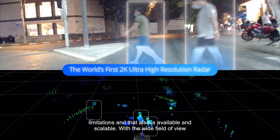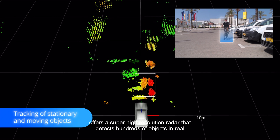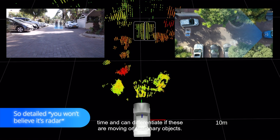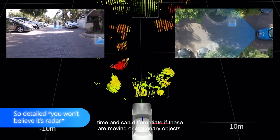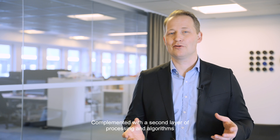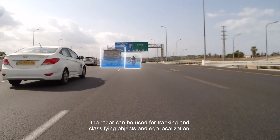With a wide field of view and long, mid, and short-range detection, Arby's chips offer a super high resolution radar that detects hundreds of objects in real time and can differentiate if these are moving or stationary objects. Complemented with a second layer of processing and algorithms, the radar can be used for tracking and classifying objects and egolocalization.